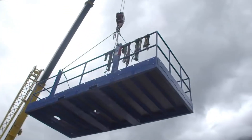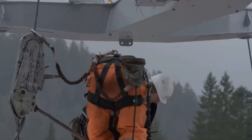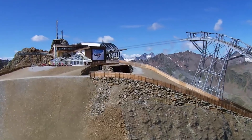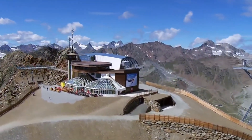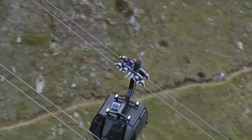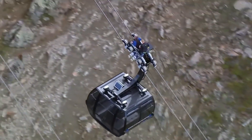Dismantling of the old tramway began, including the removal of pylons required for the construction of the successor. At the summit, the defunct cable car structure made way for the larger summit station, necessitating the removal of old entryways and roof coverings amidst challenging weather conditions. Meanwhile, in the valley, demolition equipment operated to clear space for the new construction.